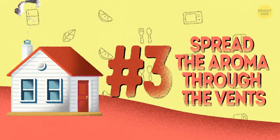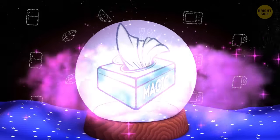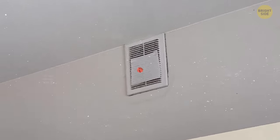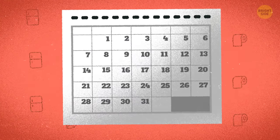3. Spread the aroma through the vents. Another tip with dryer sheets that works like magic: put a few of them behind the vents in every room. The circulating air will carry the aroma of freshness around your house. Be sure to put in new sheets once every few weeks as the air dries them out.